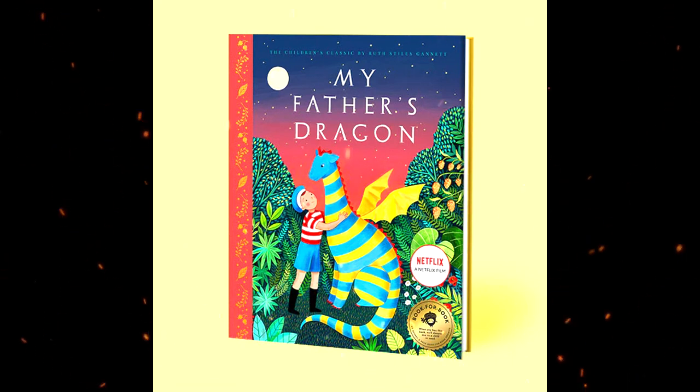My Father's Dragon is a 1948 illustrated children's novel by American author Ruth Stiles Gannett. Narrated by the unnamed son of Elmer Elevator, it tells the story of when a young Elmer traveled to Wild Island to save a dragon hatchling. Elmer uses his creativity and quick thinking to complete his rescue mission. The novel, the first in a trilogy, is followed by Elmer and the Dragon, and the Dragons of Blue Land.